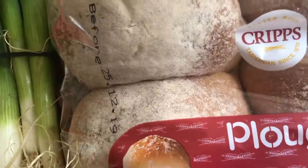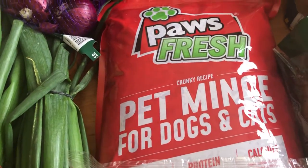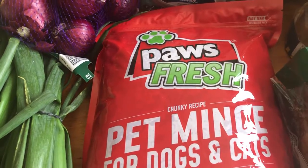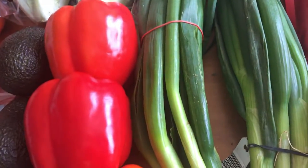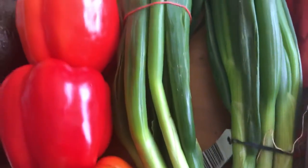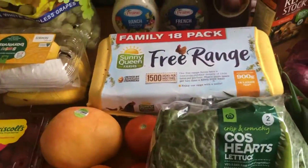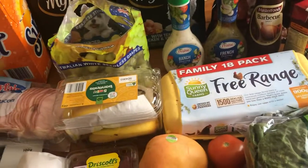The clam rolls are really nice. I always get four things of pet mitts for the cats but they must have run out because they've only given me one, so I'll have to hunt some more down. And we've got 18 eggs. So guys, that is our grocery haul for this week.